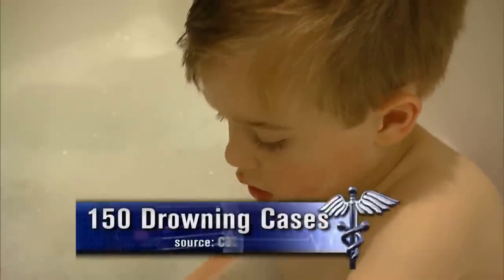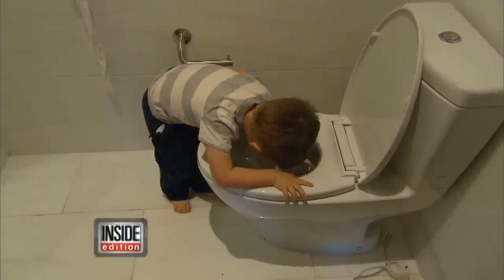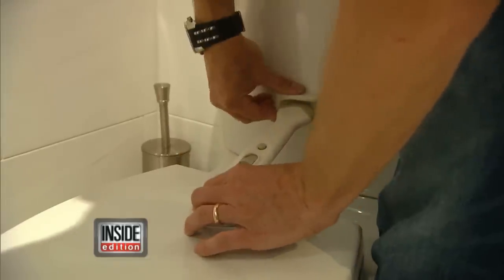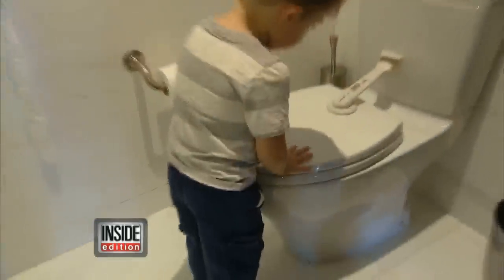Here's a chilling statistic: 150 children under age 5 drown in tubs and toilets each year. If you can do stickers, you can put on this. Jeff says child-proof toilet locks are inexpensive and easy to install, and it can help prevent a tragedy.